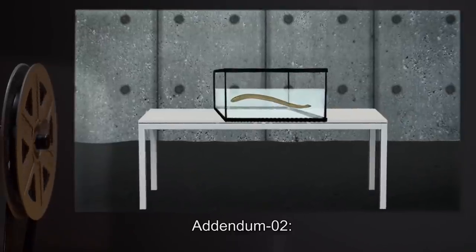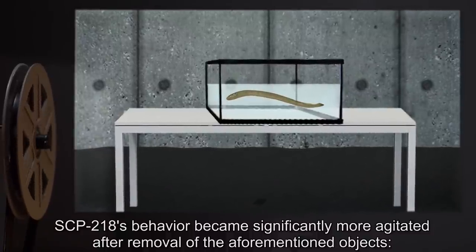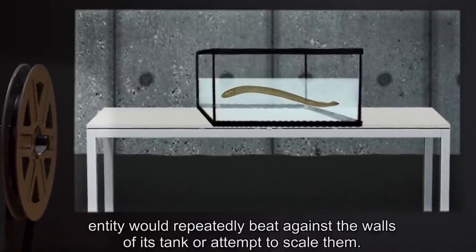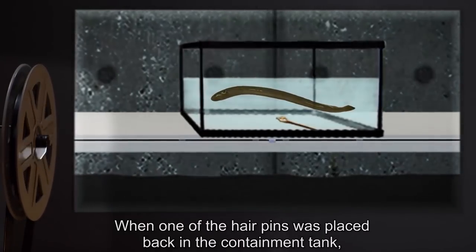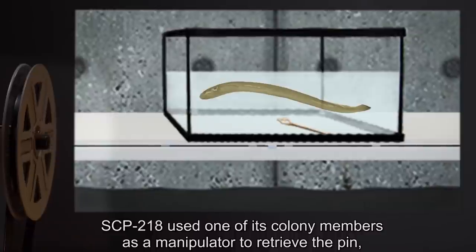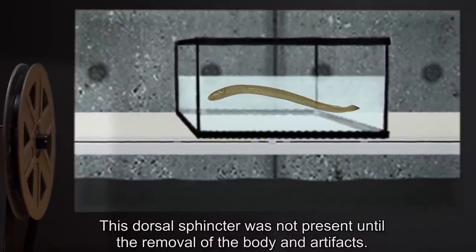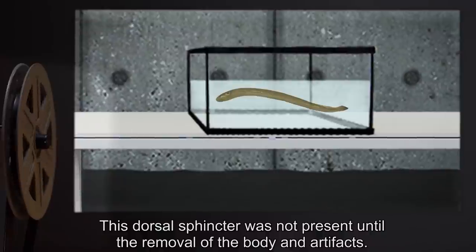Addendum 2: SCP-218's behavior became significantly more agitated after removal of the aforementioned objects. The entity would repeatedly beat against the walls of its tank or attempt to scale them. When one of the hairpins was placed back in the containment tank, SCP-218 used one of its colony members as a manipulator to retrieve the pin and place it back inside its central cavity through a large sphincter. This dorsal sphincter was not present until the removal of the body and artifacts.